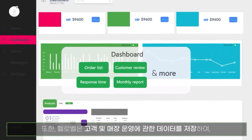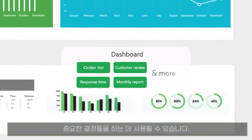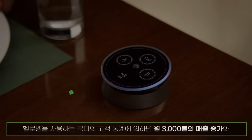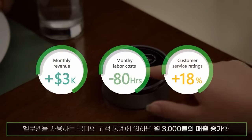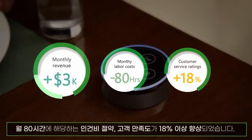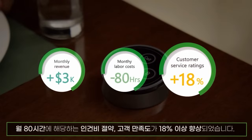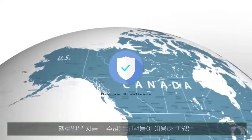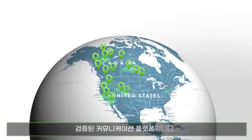With Hello Bell, valuable customer data can be stored and the business can cross-examine this data to help make informed business decisions. Based on our current clients' data, Hello Bell helps you increase sales revenue by up to $3,000, reduce 80 hours of monthly labor costs, and increase customer ratings by 18%. Hello Bell is a proven and reliable communication platform processing tons of operations on site.